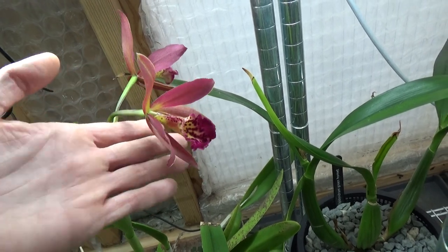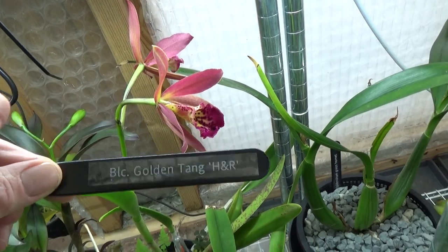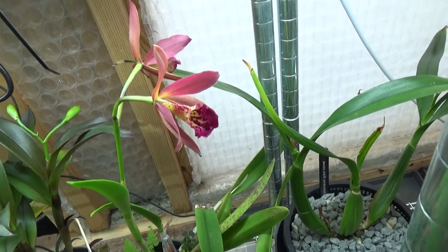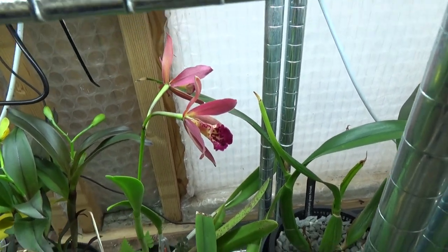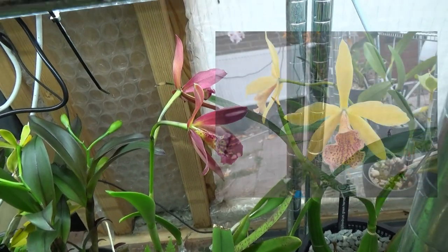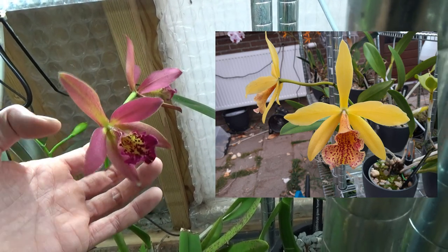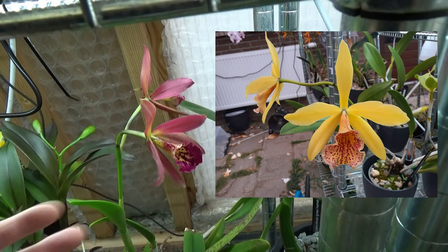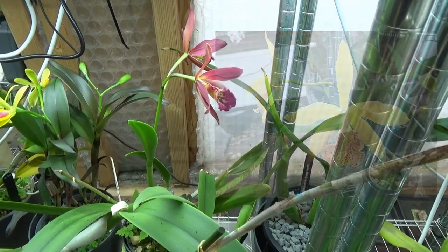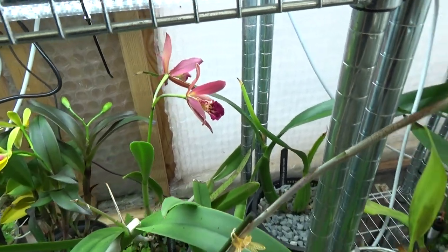Then we have one just opening up here — this is the BLC Golden Tang H&R. I had this bloom last year and then the petals and sepals started getting way more yellow. If I don't forget I'll show you a picture so you can compare — with the lip it's really the same orchid, but the rest is starting to lighten up quite dramatically. It's a big color changer — that's basically what I'm trying to say.